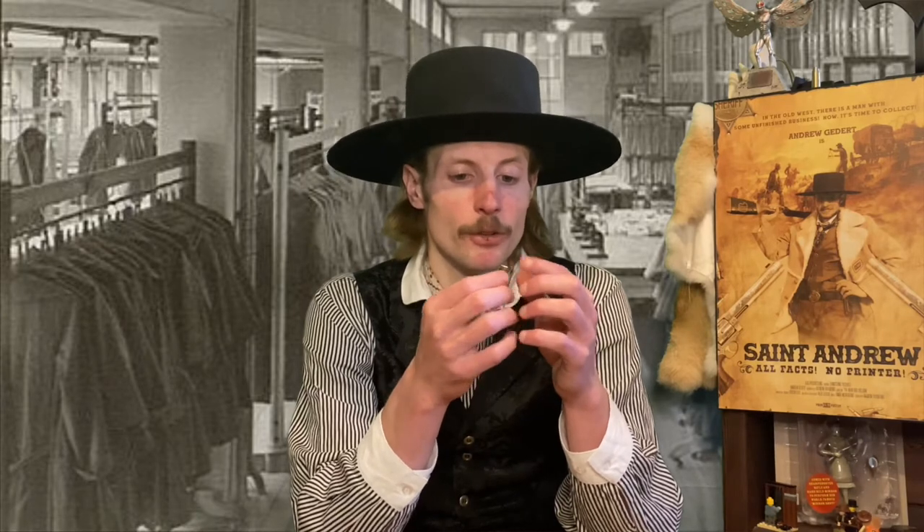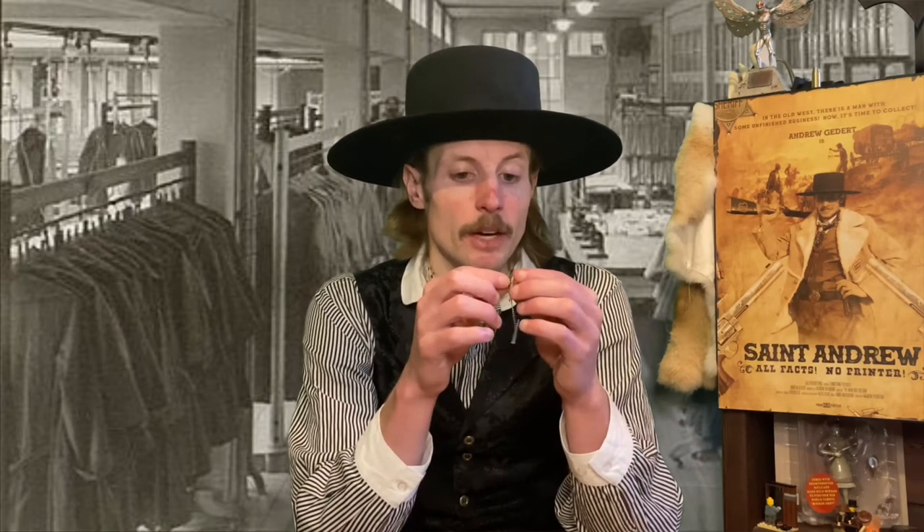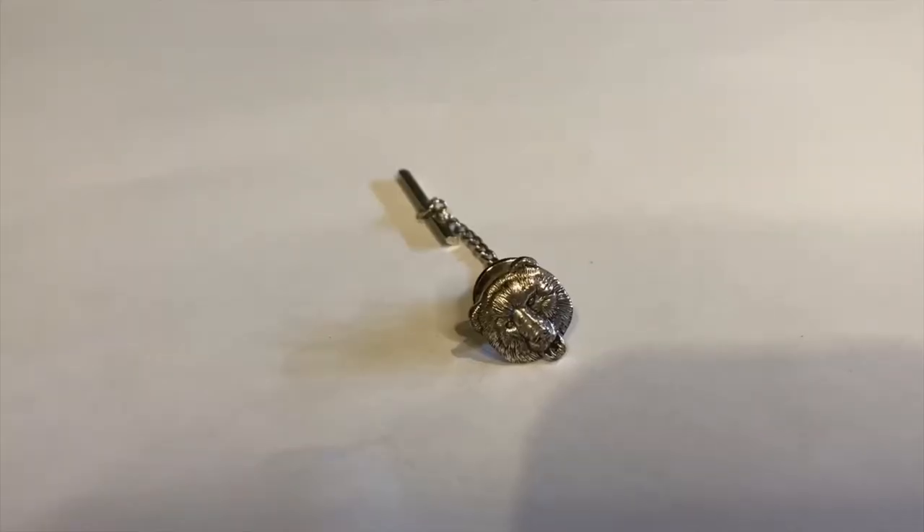My grandfather would frequently wear stuff like this and he also did some really unique facial hairstyles. When I put this one on, I always remember it's the same one he wore. It's quite old but still serves its purpose and definitely means a little bit more to me than it would to somebody else. The next one is actually made out of silver and it is the grizzly bear tie tack.